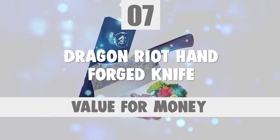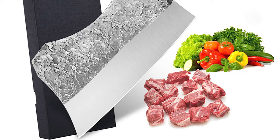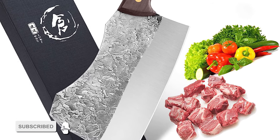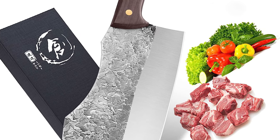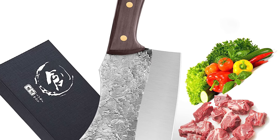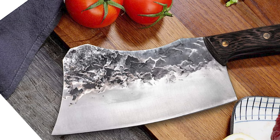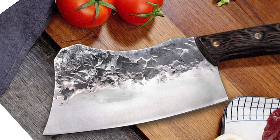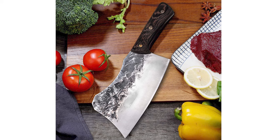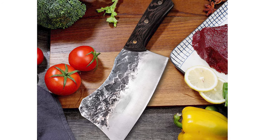Number 7. Dragon Riot Hand Forged Knife. This Dragon Riot Hand Forged Knife is a great beauty with impeccable performance, strong design with good strength and durability. It provides a classic forged texture that looks advanced and beautiful. It is well-designed with a beautiful and practical liner; the superbly balanced weight simply makes the cutting more pleasurable and powerful. The blade of this knife is made of high-carbon steel that is harder and more durable than a regular stainless knife.